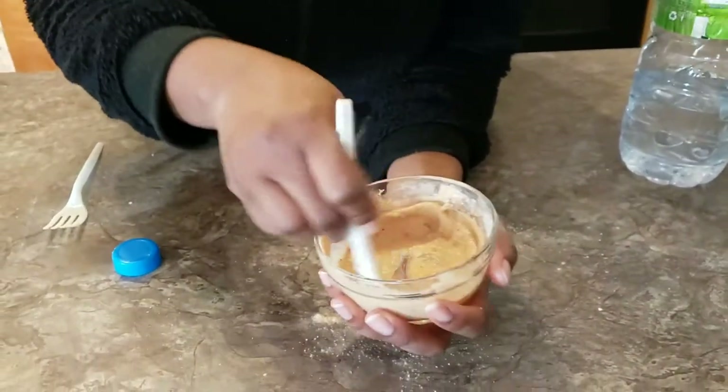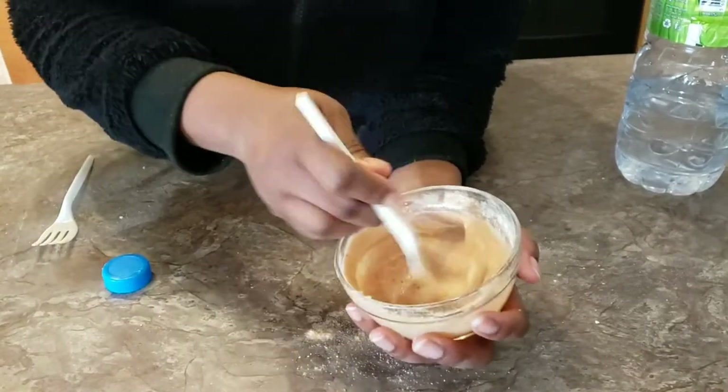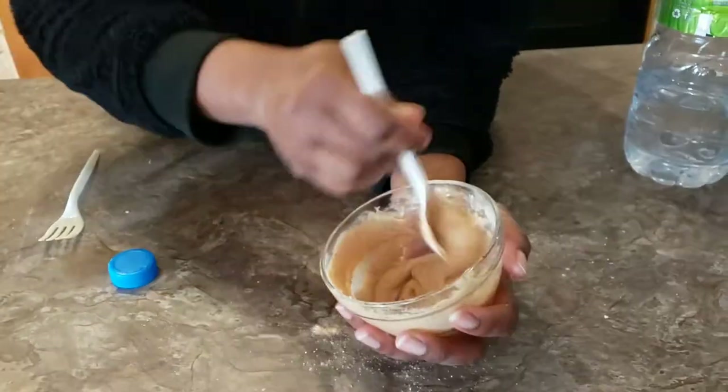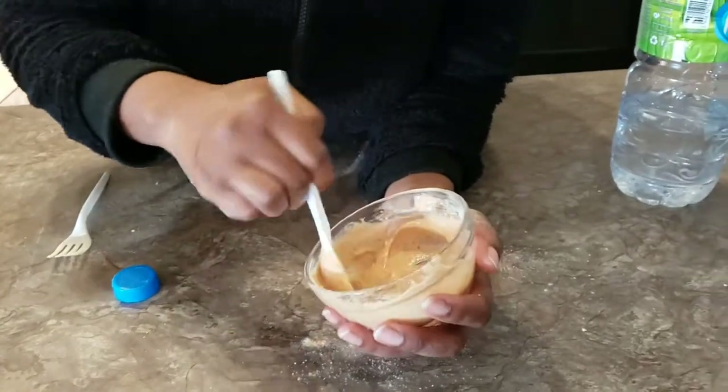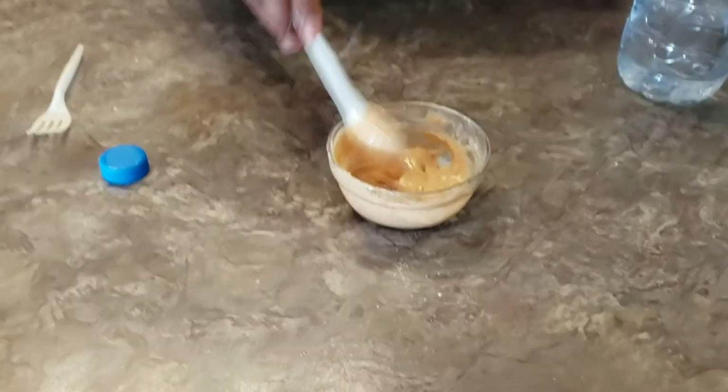Baobab contains vitamin E and antioxidants, making it a perfect antidote for dry scalp and damaged hair, because it contains moisturizing components such as omega-3. It also provides gentle cleansing. I think I need to make a video on how to make the baobab oil.